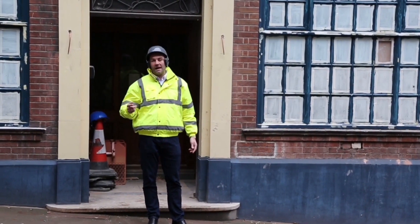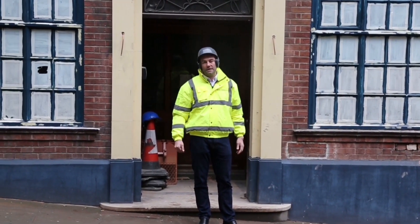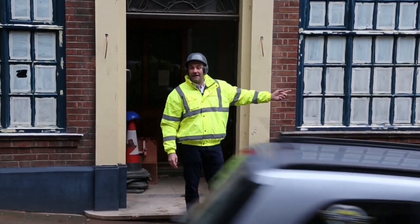Hi, I'm Max Walker Williams and today I'm going to give you a tour of our amazing project on Newgate Street in Chester. It's going to be the Hotel Chester.